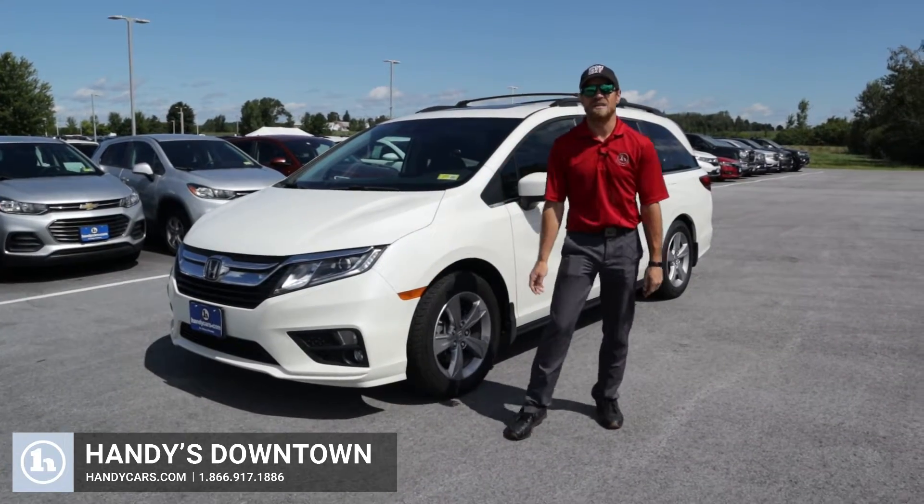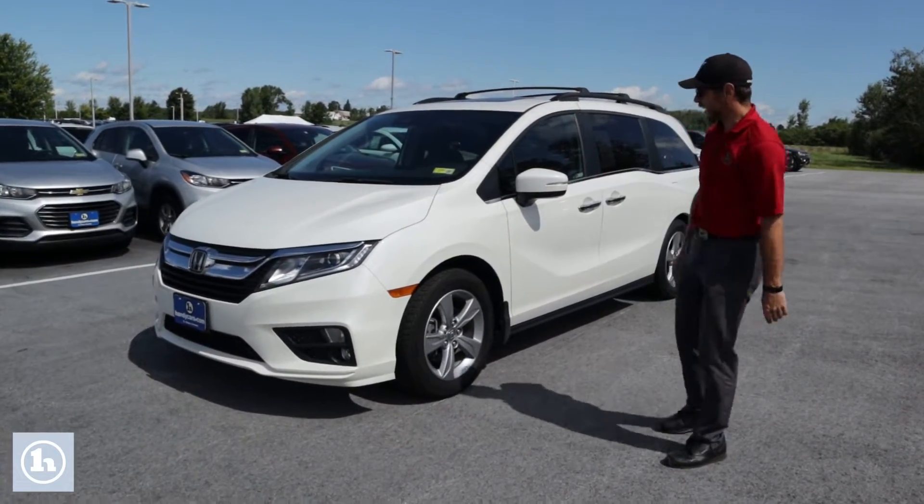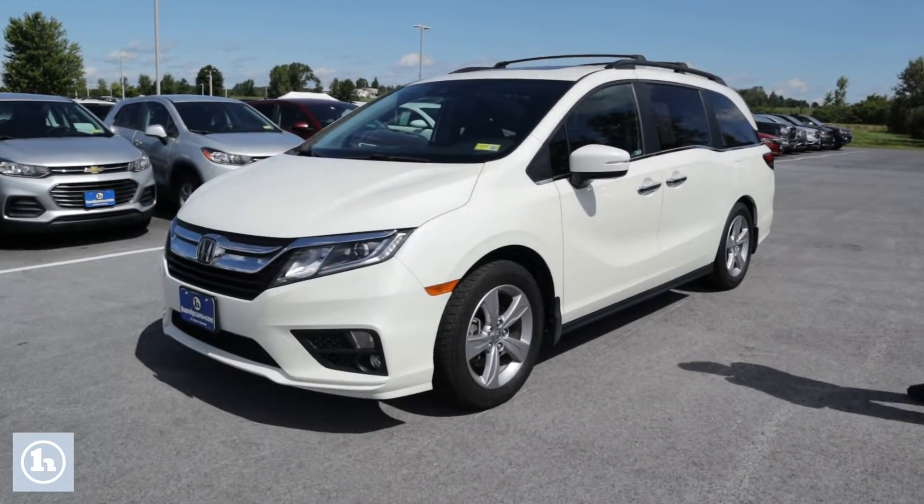Hey Sarah, Josh Lesbrons here at Handy's Downtown in St. Albans. Behind me I have that 2019 Honda Odyssey that you had inquired about.